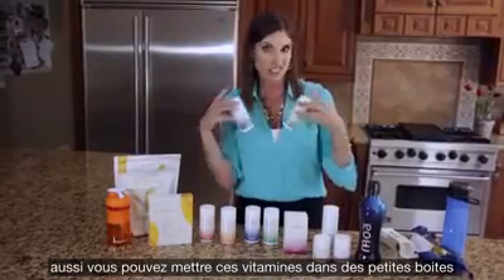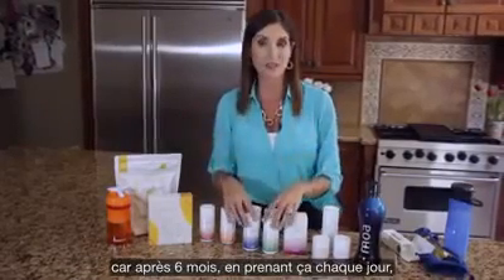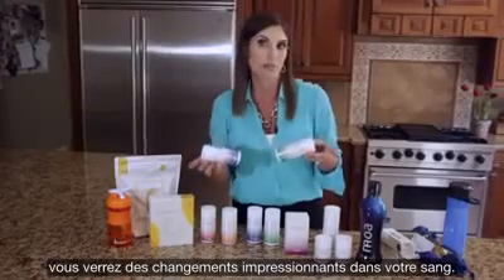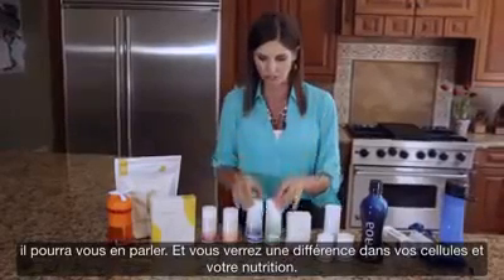Make sure you put them in a vitamin box — it's easier to remember and stay consistent. Consistency is a huge part, because at the end of six months, if you take these every day, you'll see a dramatic change in your blood work. Dr. Strand has tested his patients, and you'll see a difference in your cellular nutrition.